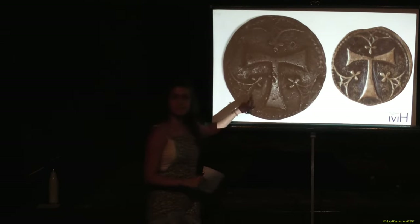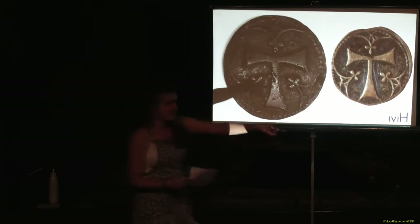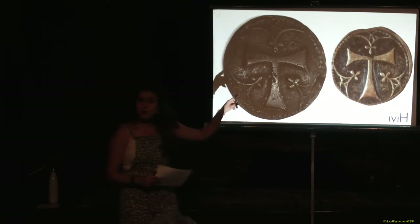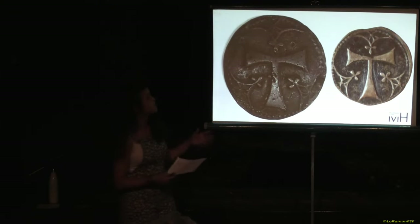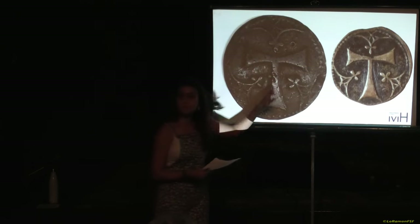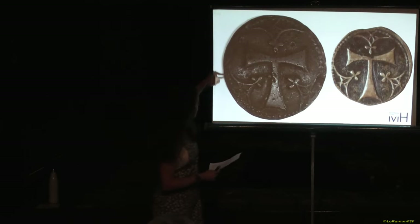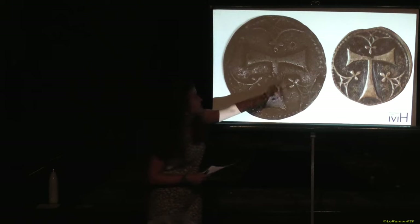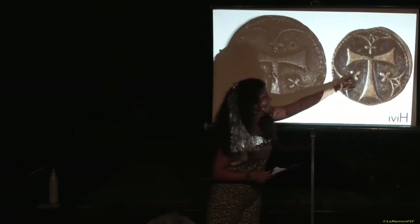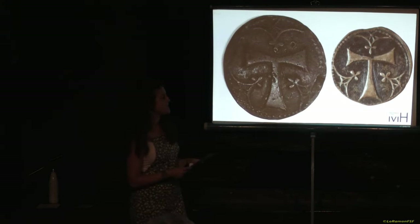Aquesta és la moneda que nosaltres tenim. Si fiqueu aquí una ampliació d'una altra moneda, és la mateixa però no és aquesta, simplement perquè veieu millor l'ampliació. Aquesta és la part de l'anvers i, com bé deia la postal, tenim aquesta tau, símbol de Tarragona. I després tenim aquesta orla de punt circular que envolta tota la peça. També tenim aquestes orles que es diuen trilobolades que acaben en trefles, en aquests trefles de tres fulles, seguint molt aquest estil gòtic que també ens deia la postal.